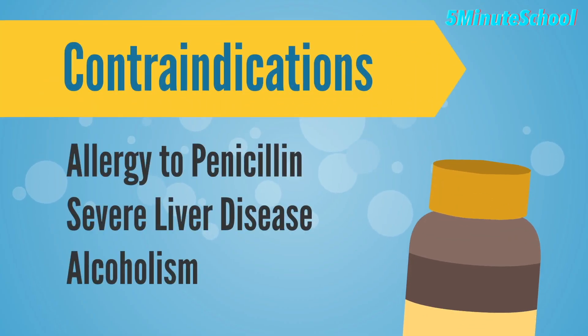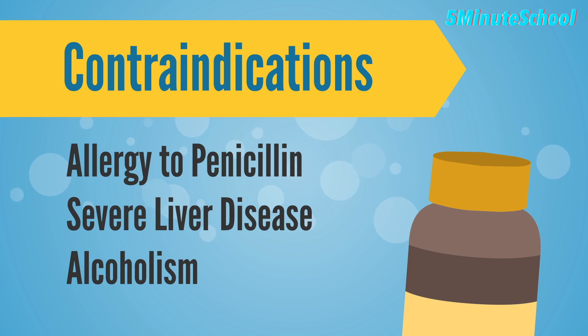There are several contraindications for taking paracetamol, including an allergy to the drug, severe liver disease and alcoholism. Additionally, people who take certain medications such as blood thinners should avoid taking paracetamol without first consulting their doctor.